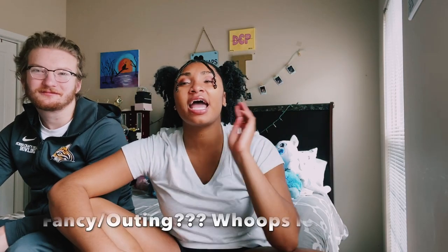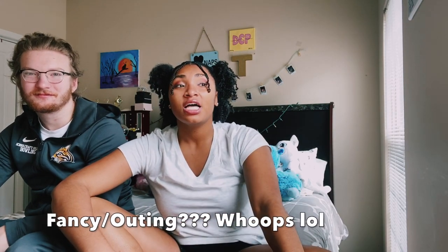So yeah, that ends the video of me styling my mom's vintage clothes. I did four looks: a girly slash femme look, an edgy look, a fancy slash outing look, and a casual look. I hope you guys enjoyed this video — if you can give it a thumbs up that would be great, and make sure you comment and subscribe. I post every Sunday so make sure you hit that bell to turn on your post notifications.